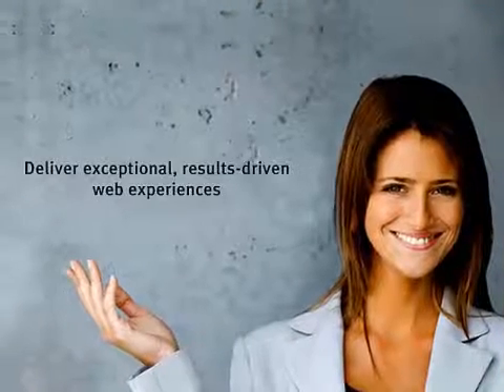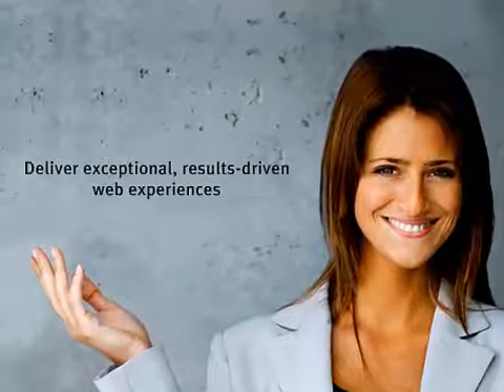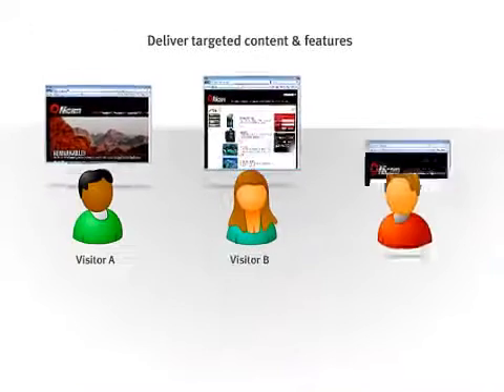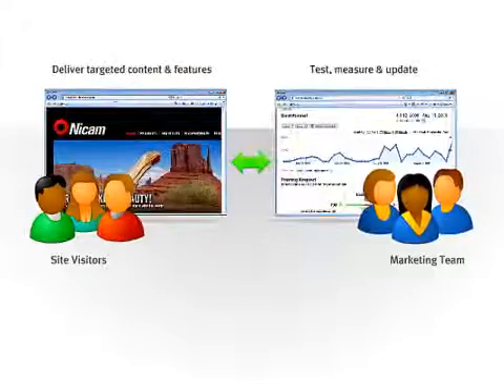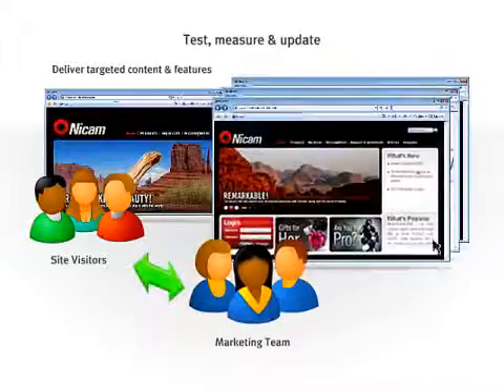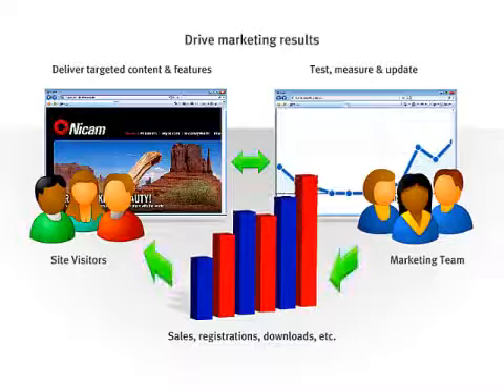As a marketer or executive, you know that today, being best in class online means that websites must offer more than mere content. They must deliver exceptional, results-driven web experiences. Imagine delivering the most useful content and features to your visitors just in time and right on target, continually using your visitors' online feedback and click paths to quickly test, measure and update your website and drive marketing results. To secure your leadership position, you need the right technology — not a checklist of jargon-filled features, but the software that supports your vision.